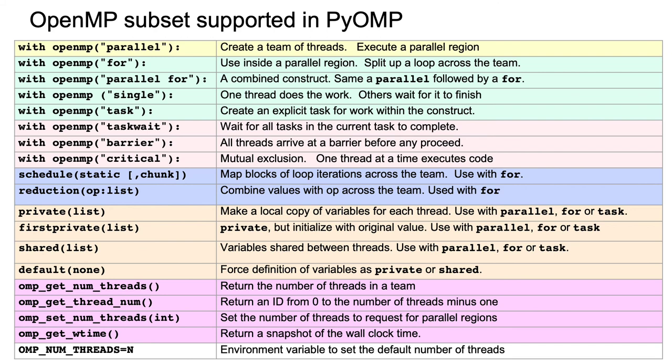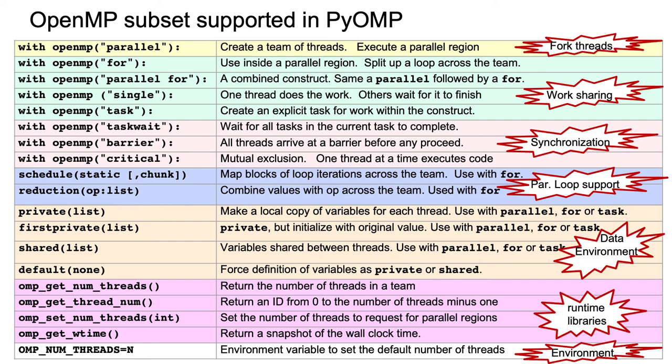PyOpenMP works. If you go through the list of all the constructs we define in PyOpenMP, you'll notice it's pretty much the same as what I call the OpenMP common core. OpenMP is huge, but people really just use a small subset: fork threads, work-share, or synchronize; modify parallel loops with reductions or schedule clauses; manipulate the data environment and runtime libraries; and do basic control with environment variable settings like number of threads. That's essentially the common core.